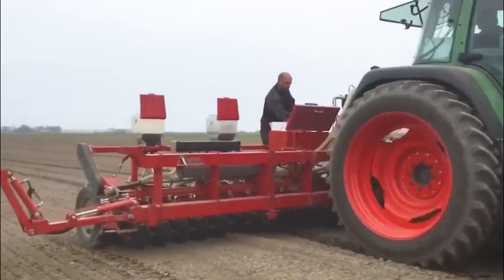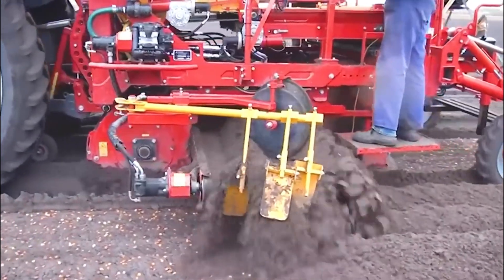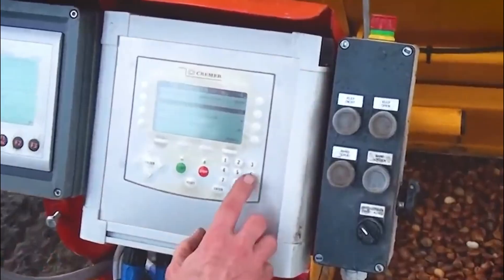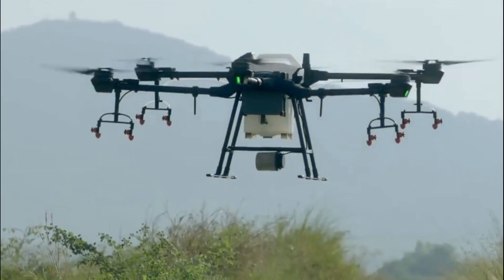10. Precision Agriculture. One of the significant advantages of modern agriculture machines technology is the ability to implement precision agriculture. Precision agriculture uses data and technology to optimize crop yields and minimize waste. It involves using sensors, drones, and GPS to collect and analyze data.